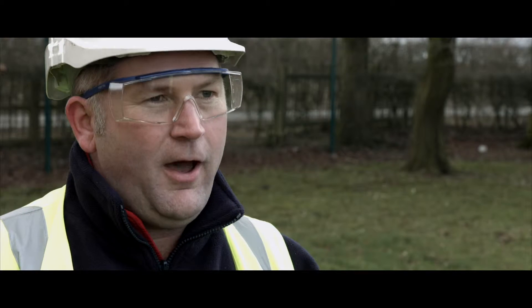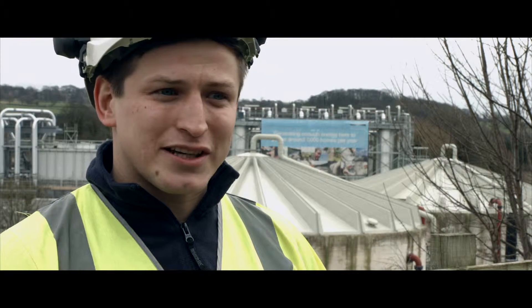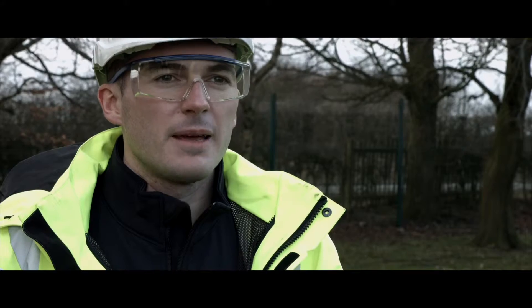My name is Darren Metcalfe, I'm a manager within the hardware engineering department of Yorkshire Water. I am Joe Arbon, I'm a customer solutions technician for Yorkshire Water. My name is Matthew Middleton and I work as a clean water field technician for Yorkshire Water.